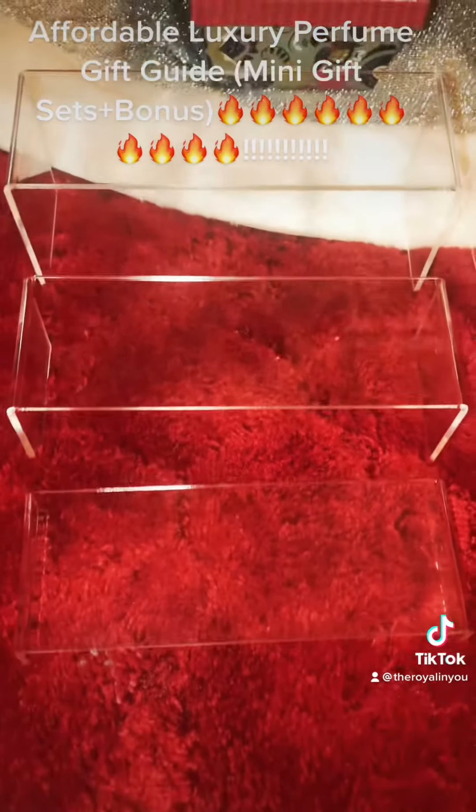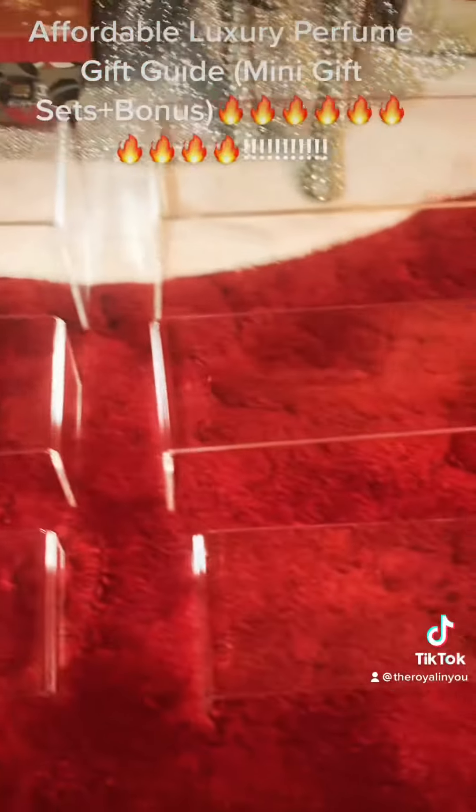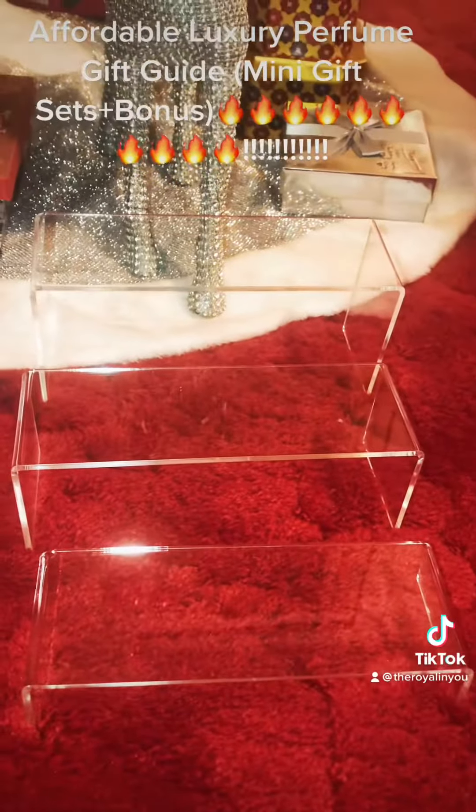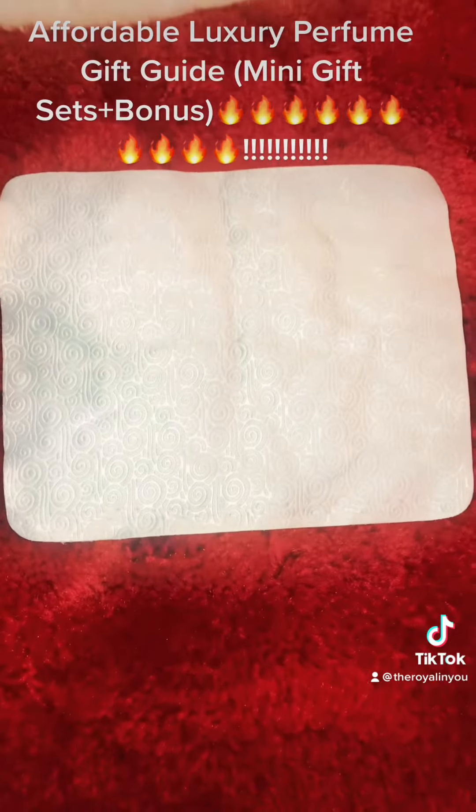And then this is from Amazon — this is a bonus here. These are the acrylic shelves that you can get, and they were like $11. They're freestanding, you can move them around, and it came with a luxurious claw.